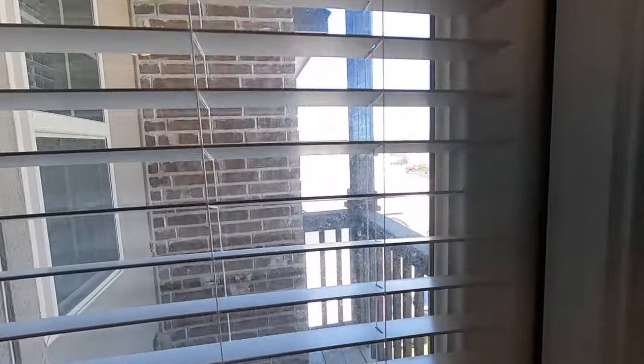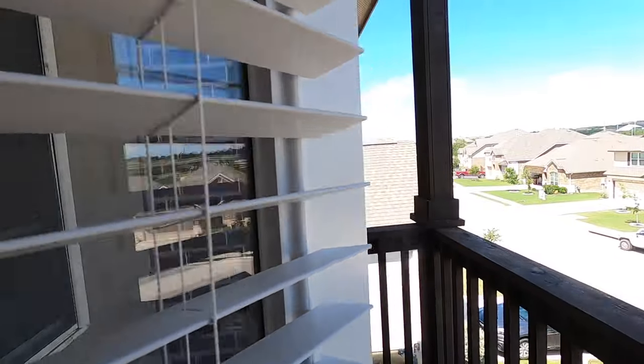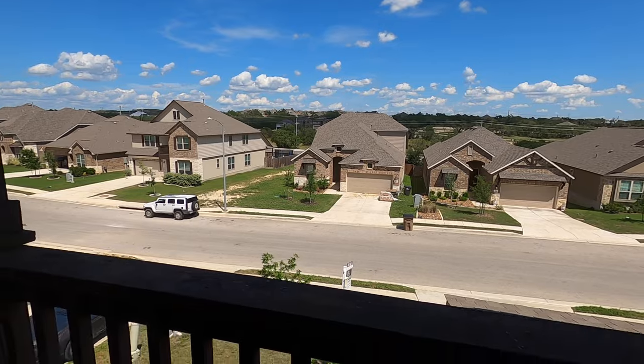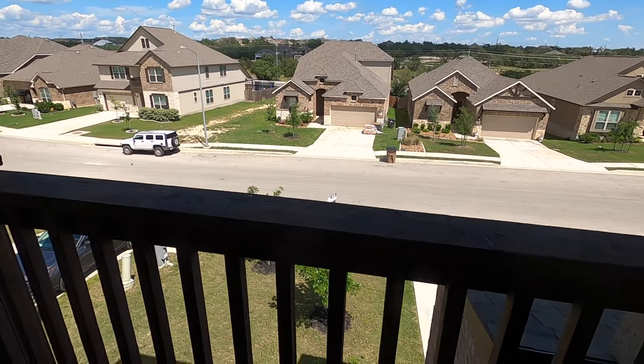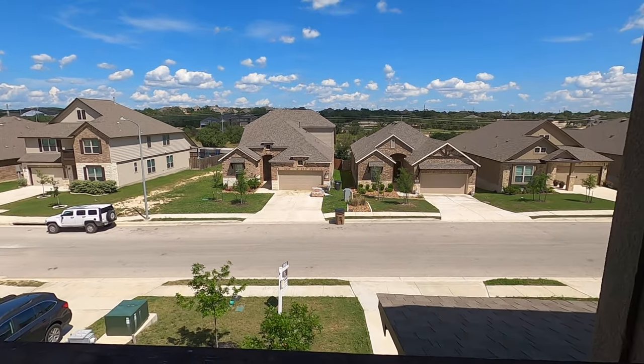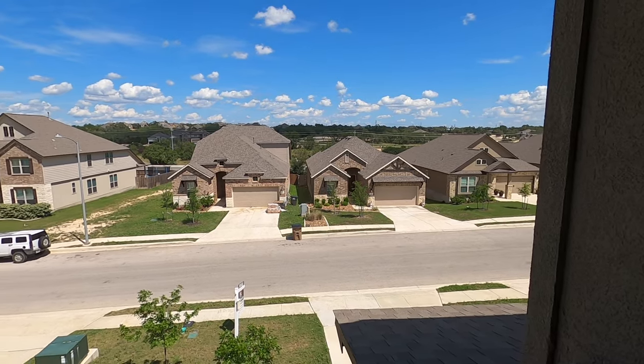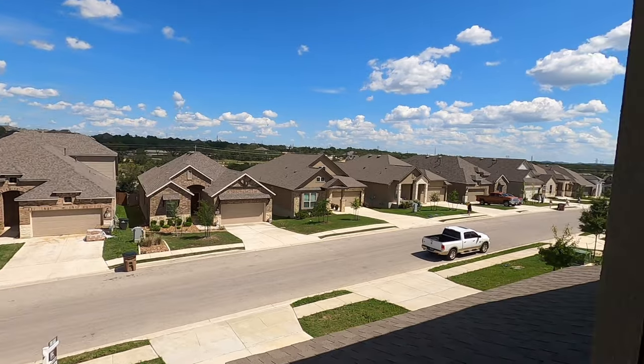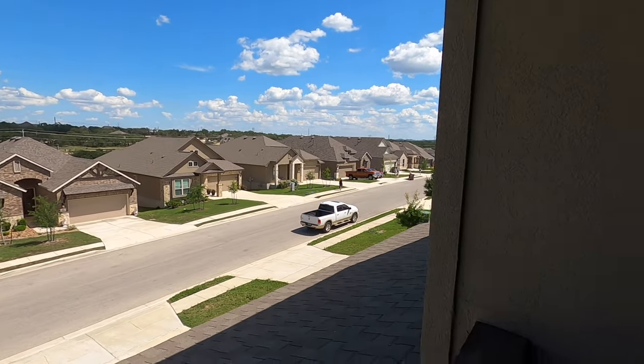I mentioned the little patio up front — here it is. I was talking about the sun being a problem on the back porch, but not if you've got a front porch. You can sit out here, smoke a cigar, sip on a glass of scotch, and look at the beautiful scenery. Kind of nice.